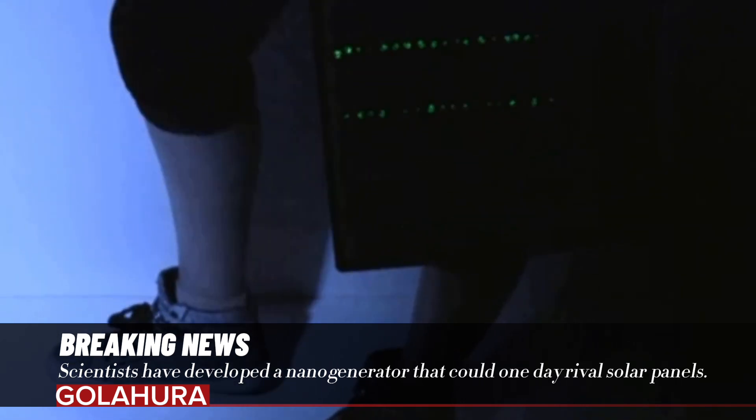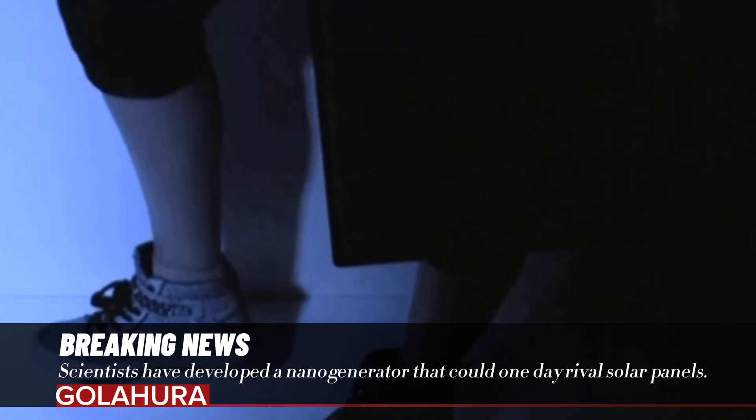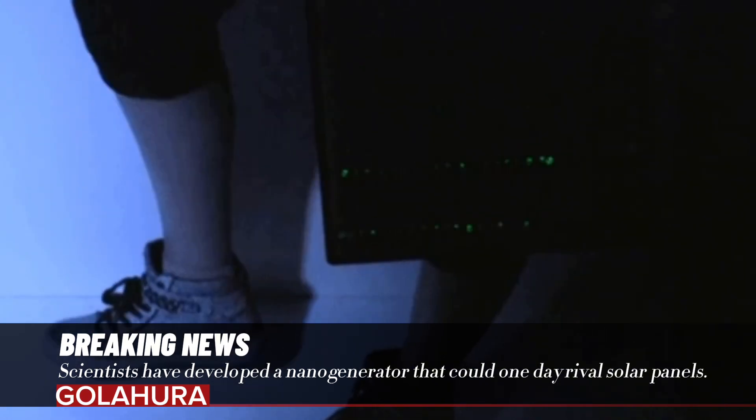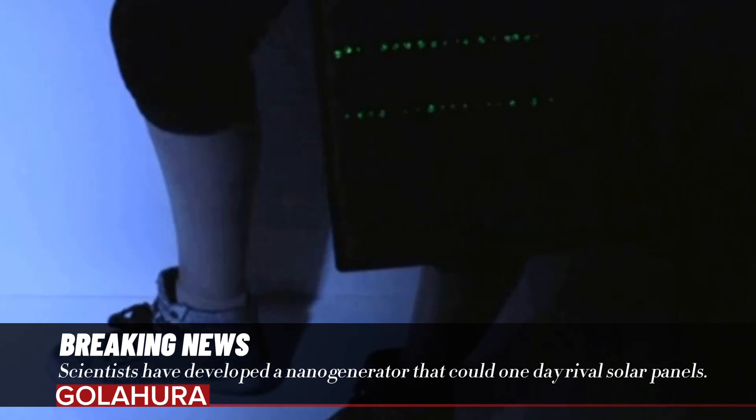Scientists have developed a nanogenerator that could one day rival solar panels. Nanogenerators, which are very tiny generators, convert mechanical or thermal energy into electricity.